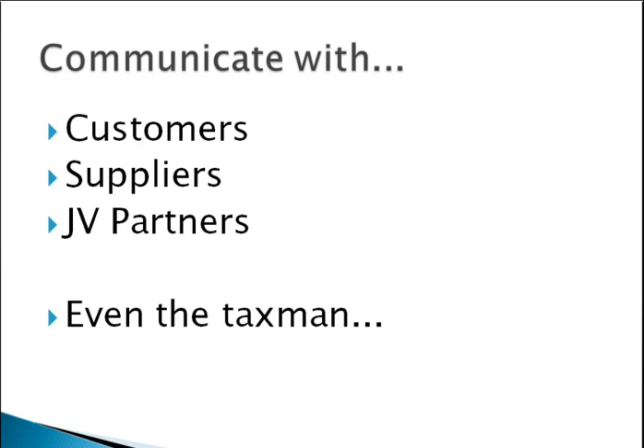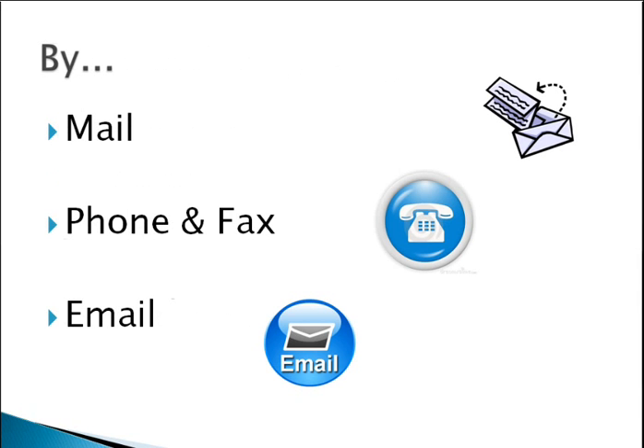Specifically we're going to be having a look at your external communications — so that's how you communicate with your customers, your suppliers, your JV partners, or maybe even the tax man. There are three main ways that you'll do this: one is by mail, people still do send things through the post; phone and fax, people want to call you up if they've got questions; and email, which is probably the main way most correspondence comes in and out of the business.